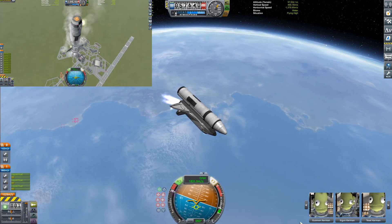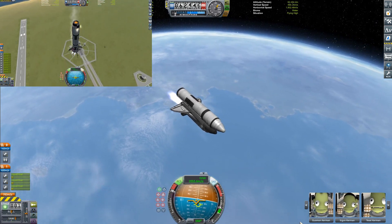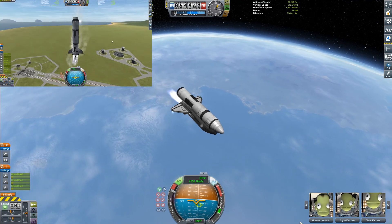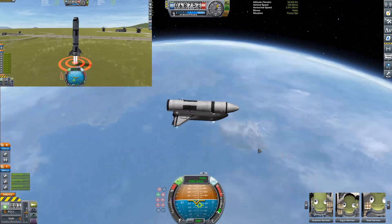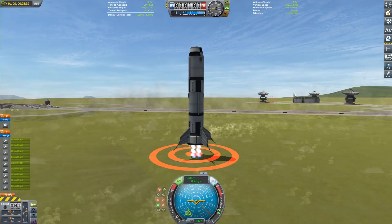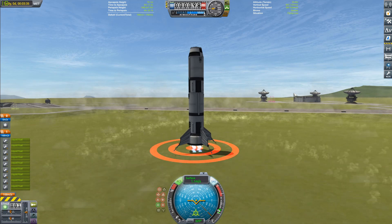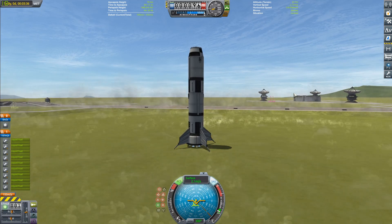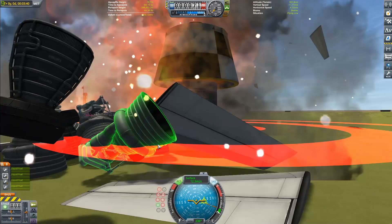As we come over near the KSC, probably closer than you really would come - we are landing the booster. Okay, here it comes, just hovering it right over the ground. And... oh, that ain't good. That really ain't good. That was a big explosion.